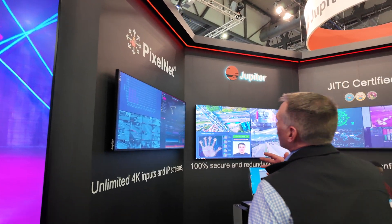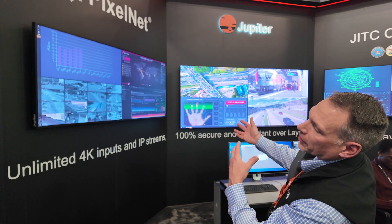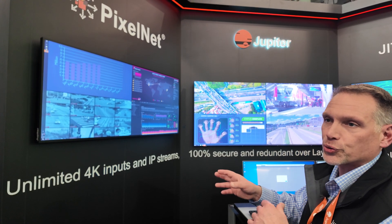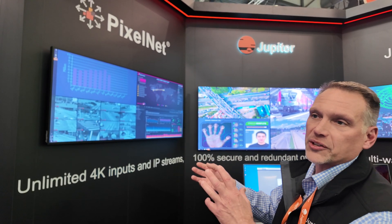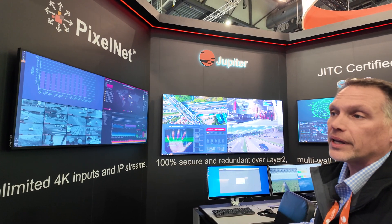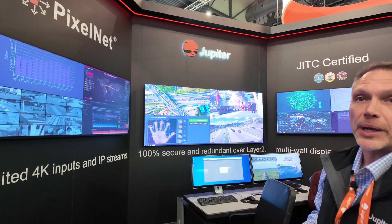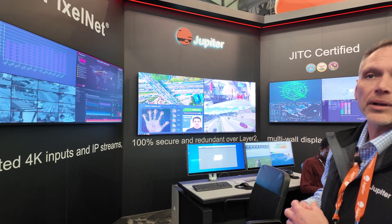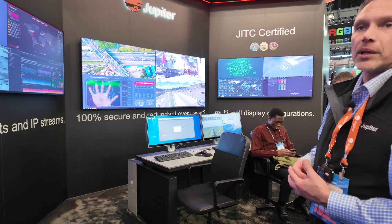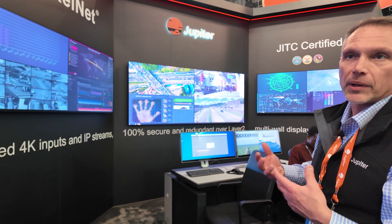The displays in this area are being driven by the PixelNet processor we saw earlier. Moving left to right, you see the PANA 81 on the left, where we're decoding multiple streams — that's identified as a wall in our environment, driven independently from the middle. In the middle, we have a Xavis 1.2 direct-view LED wall with a megapixel processor behind it, also driven by PixelNet, windowed with different sources in a video wall environment. And then to the right is another PANA 81. We're looking at this as three independent walls with any sources in the PixelNet environment available to any of them — any size, anywhere.